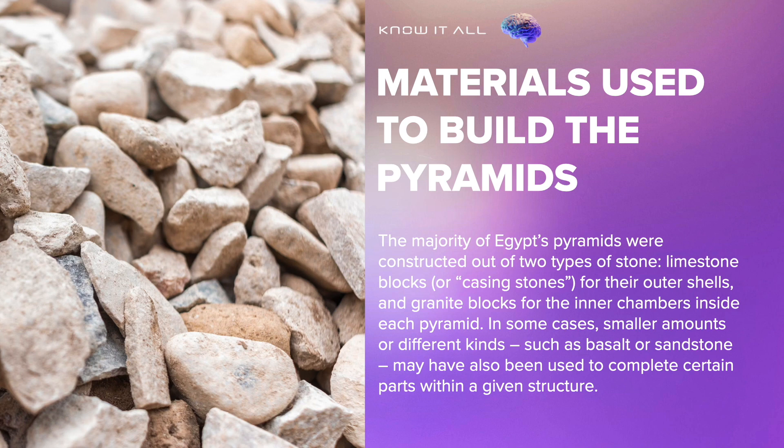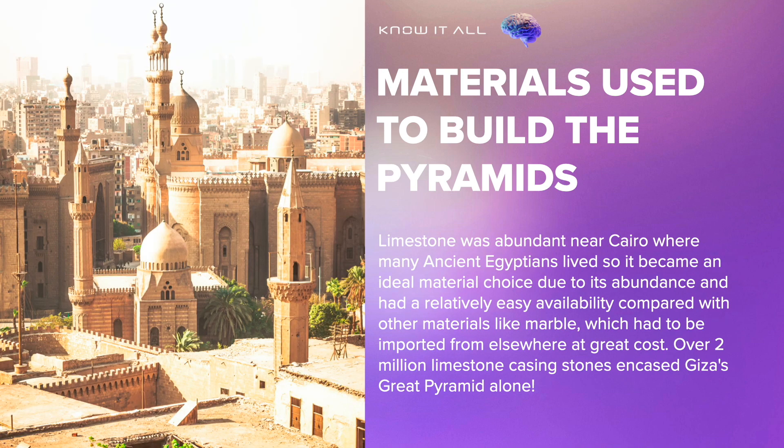The majority of Egypt's pyramids were constructed out of two types of stone: limestone blocks, or casing stones, for their outer shells, and granite blocks for the inner chambers inside each pyramid. In some cases, smaller amounts of different kinds, such as basalt or sandstone, may have also been used to complete certain parts within a given structure. Limestone was abundant near Cairo where many ancient Egyptians lived, so it became an ideal material choice due to its abundance and relatively easy availability compared with other materials like marble, which had to be imported from elsewhere at great cost.